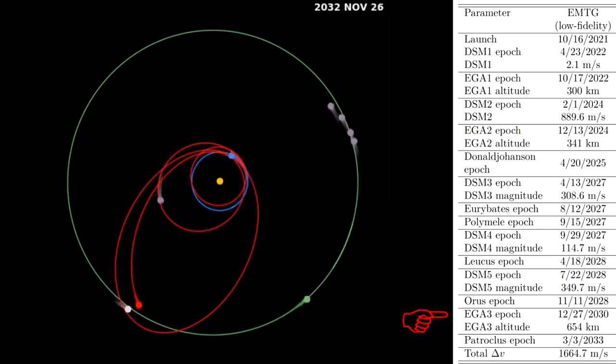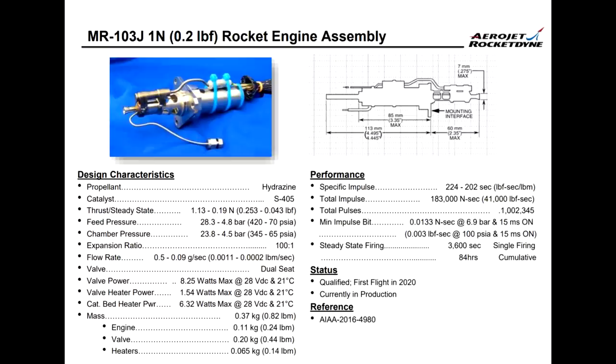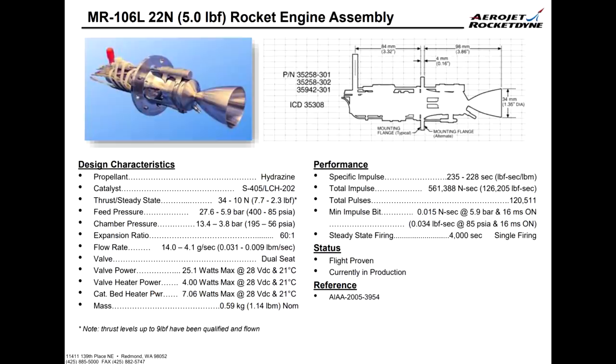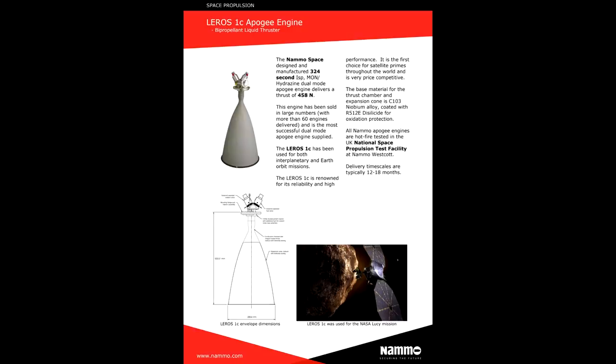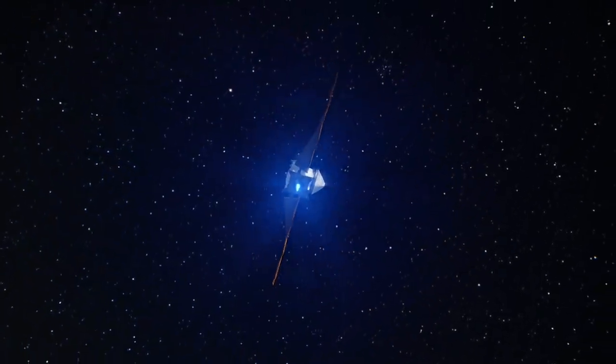There are five major maneuvers and it requires a total delta-V of about 1.7 kilometers per second to do all this. The main engine is the Leros 1C Apogee engine, built by a British company, which uses hydrazine and a mixed oxide of nitrogen to get a pretty high specific impulse for the big maneuvers. There are also small monopropellant hydrazine thrusters primarily used for attitude control. Really, all the work has been done to make sure this uses the least amount of delta-V possible and gets to as many targets.